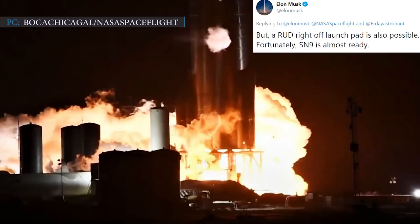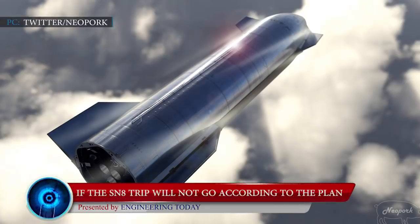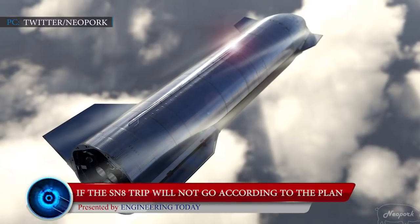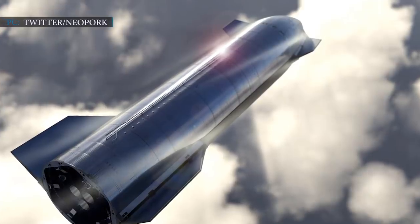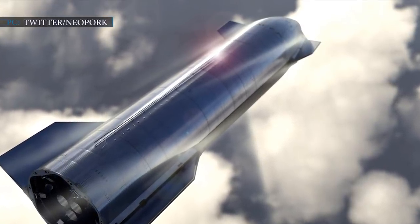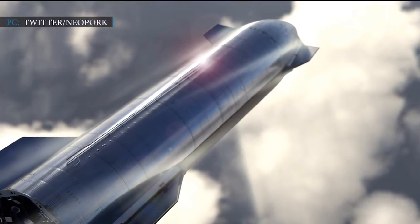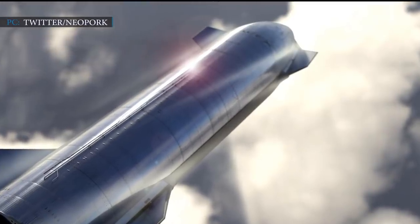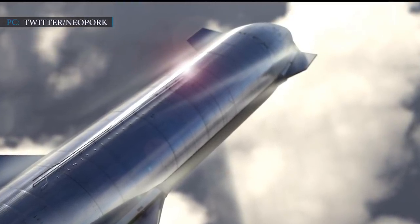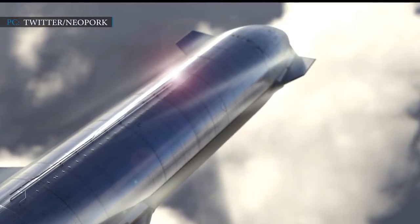Fortunately, SN9 is almost ready. Regarding the Starship flight test, Musk also provided an unfortunate scenario where SN8 fails after leaving the launch pad. The failure point is mostly expected to be during an attempt to return to the pad. If the return trip doesn't go according to plan, Musk has an alternative: to drop SN8 into the sea.